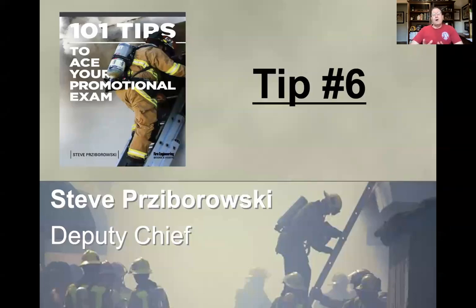Hey everybody, Steve Przewrowski here. Welcome to the next episode of 101 Tips to Ace Your Promotional Examination. This episode is going to cover tip number six, so without further ado, let's jump on into tip number six.